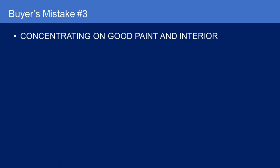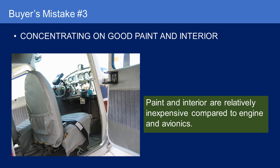Buyer's mistake number three is concentrating on good paint and interior. Paint and interior are relatively inexpensive compared to engine and avionics. Overhauling an engine, including labor, can be $30,000 to $40,000. Avionics can be tens of thousands of dollars, especially if you're trying to upgrade to IFR, whereas interior and paint are relatively inexpensive. AirTek sells do-it-yourself interior kits which you can do under owner-performed maintenance, and although painting an airplane is not cheap, it's nowhere near the cost of engine and avionics.